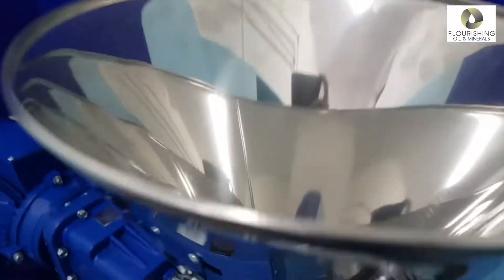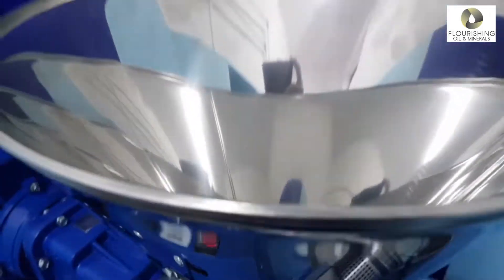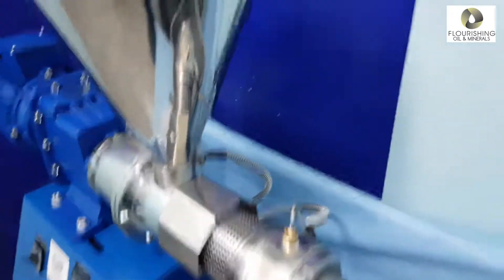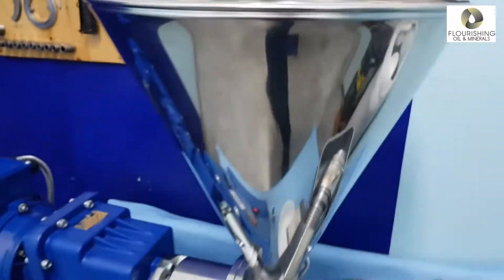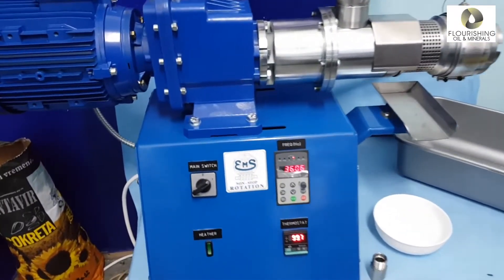Briefly, sunflower oil is made from pressing the seeds of the sunflower. There are two ways this can occur. One, they can be pressed through the use of chemical solvents, or two, they can be cold pressed at lower temperatures without the use of any chemicals.